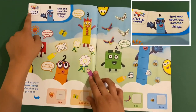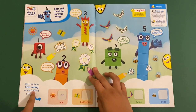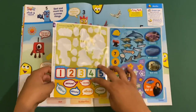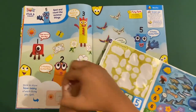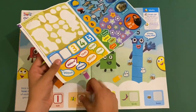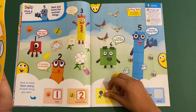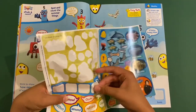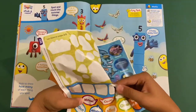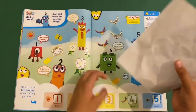And then you've got this Number Blocks counting stick picture — spot and count things in the summer. Stick to show how many of each thing you spot. So let's put on the numbers. You can see one sun, two butterflies, three flowers — colour them in — four birds, and five bees. And there's some colouring in here you have to do as well.